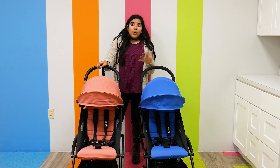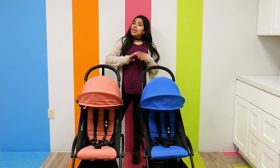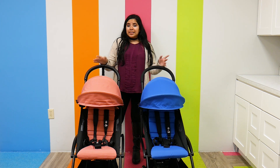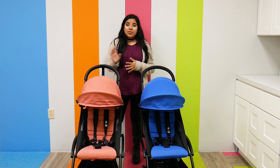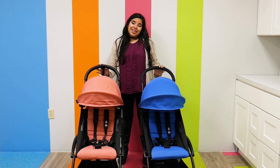Both these strollers are airline approved, so once you fold them up you can slide them into the overhead compartment of an airplane and easily travel with them. They are also car seat compatible with select car seats from Clek, Maxi-Cosi, Cybex, and Nuna — really big brands — and both strollers are great to take on the go.